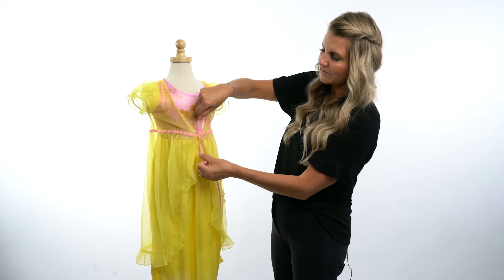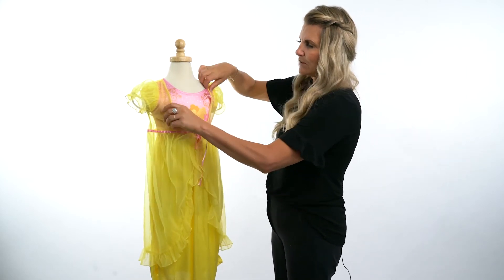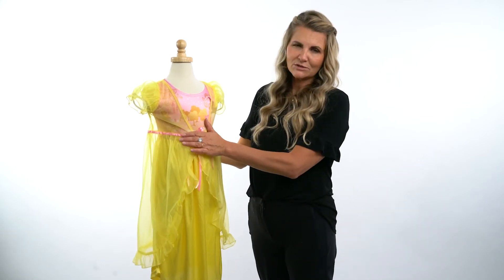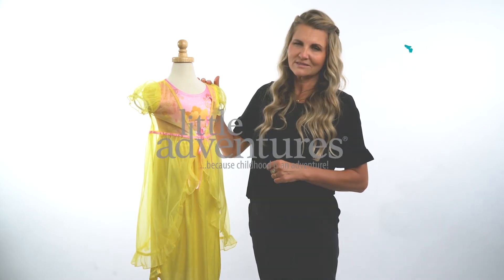Such a fun part of our collection. As usual, everything we do is soft and machine washable. Obviously with the nightgowns, that's even more important. We want to make sure that kids have all kinds of wonderful adventures in their dress ups and now even their nightgowns. Hope you'll shop Little Adventures often for your dress up needs. Thank you so much.